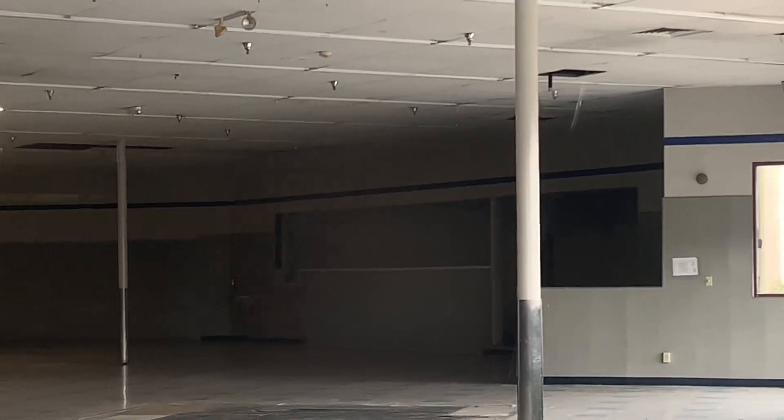Gonna give you guys a look in here. You can kind of see the pharmacy area, and you can see more of everything down there.